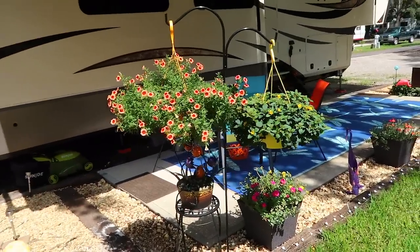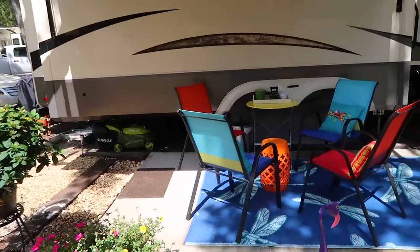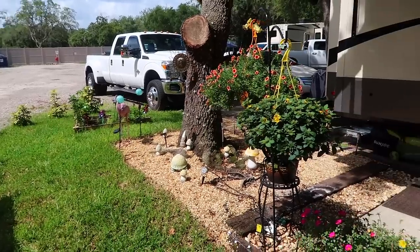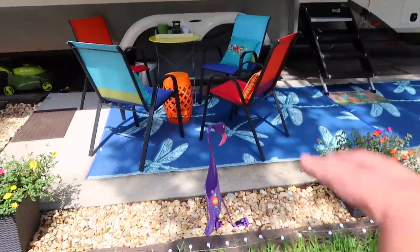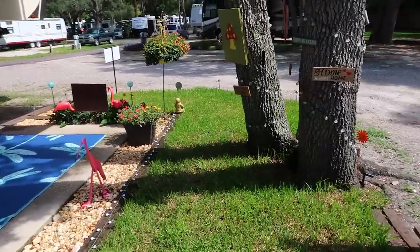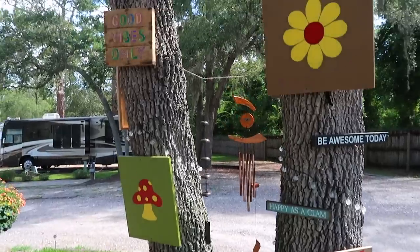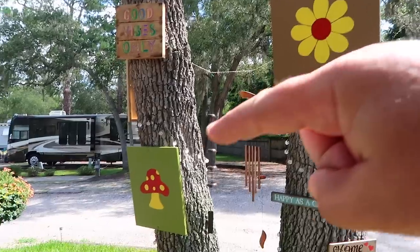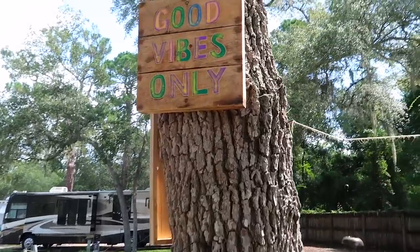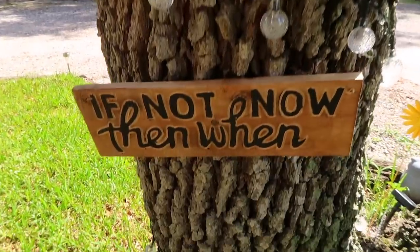I'll just show you a few more little different perspectives as I'm walking around. Here's another shot of our little patio area. There's the little wacky bird and the little pink flamingo. So we're almost done with the video — I'll show you the other side of the tree. Todd painted these two pieces of art using outdoor paint. We also found this cool sign that says 'Good Vibes Only.' And this is one of my favorites: 'If not now, then when.' That was our motto — we could wait until we retire, but we decided we need to do it now.